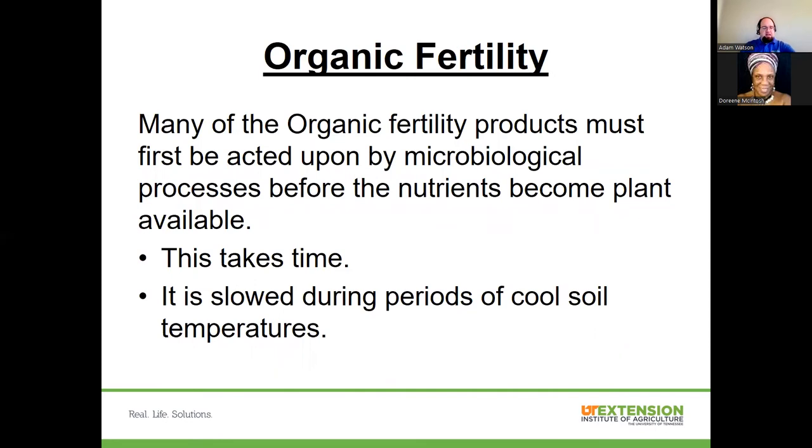One caveat associated with a lot of organic fertility products is that they first must be acted upon by the microbiological community before nutrients are released to the plant — this takes time. It is particularly slowed during periods of cool soil temperatures, so early in spring when soil temperatures are still low, these processes will be going slower. Typically there may be some percentage of content that is rapidly available, but by and large it takes time. The good thing is because it takes time, these act like natural slow-release fertilizers, contributing to available nutrition over a period of time.